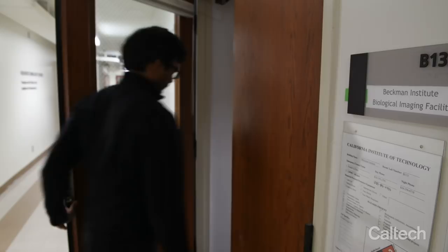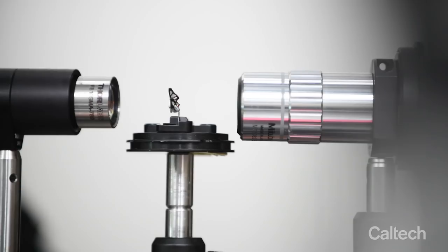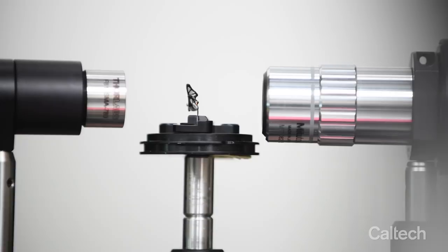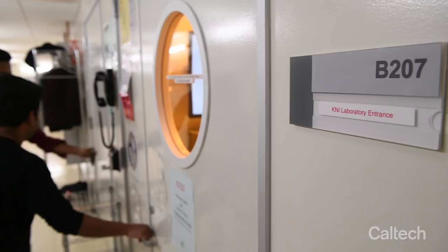We had to understand why these nanostructures create all these optical properties, so we put the wing on a scanning electron microscope and studied the nanostructural pattern. Then we brought the wing sample into our optics lab where we performed all sorts of angular optical characterization to understand how it behaves.